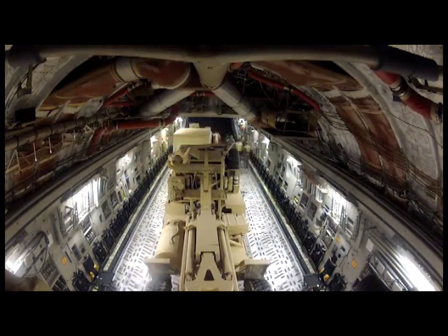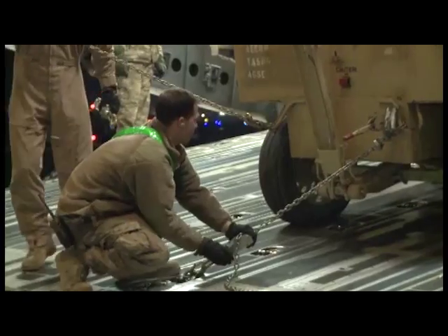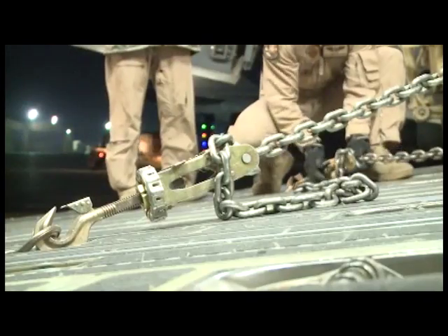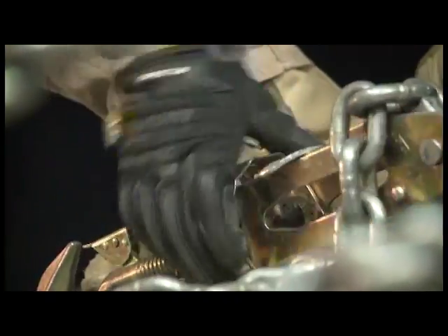It took the crew roughly an hour and a half to load up the cargo. Once all of it was secured in place, the aircraft was ready to leave. Senior Airman Anthony Hetledge, Bagram Airfield, Afghanistan.